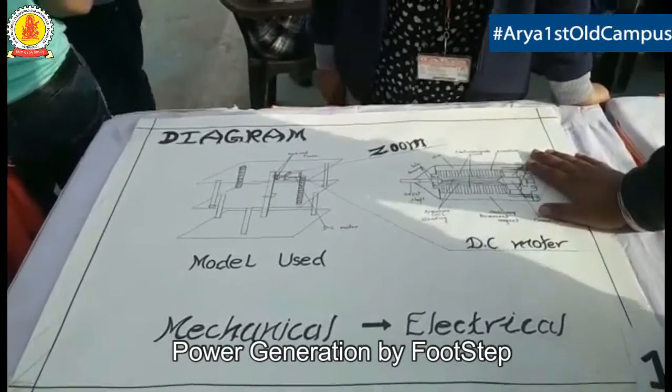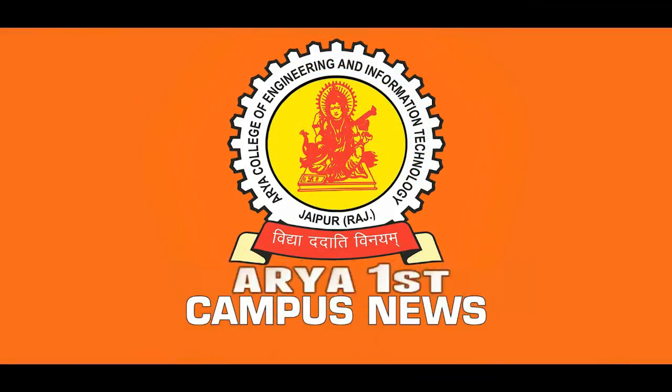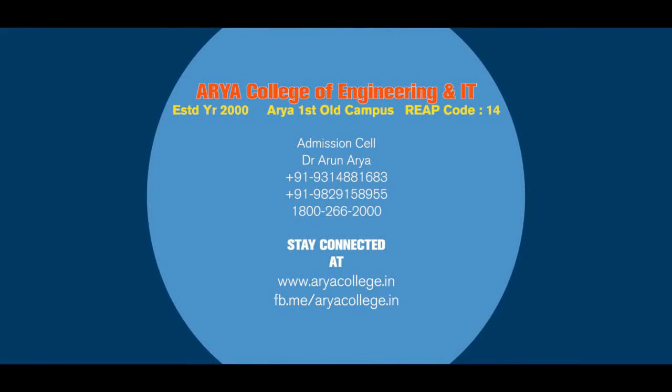This is our simple project which is generally used on the footpath. That's all for this episode. Stay connected to Arya College of Engineering and IT's Campus News.